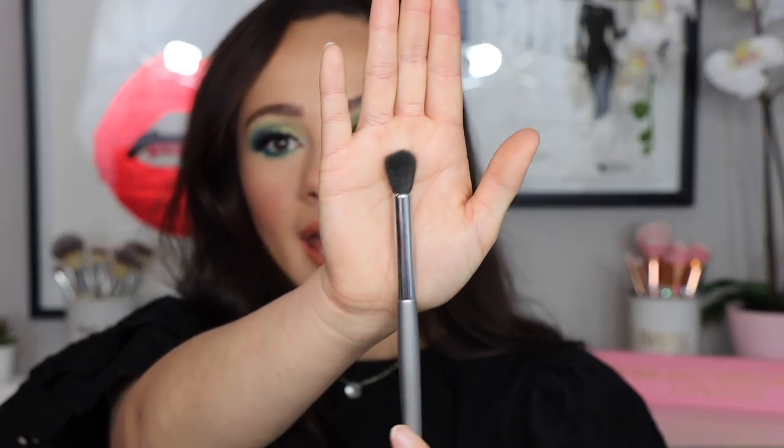For eyeshadow brushes, I start with a transition color so I need a big fat fluffy blending brush — the eSam g34. I love this for throwing on and blending a transition color and softening harsh edges. It picks up powder very easily, doesn't scratch my eye, but still has enough texture to grab the powder. Sometimes if brushes are too silky they don't pick up powder — this one does, and it's dense enough to really work the product out.